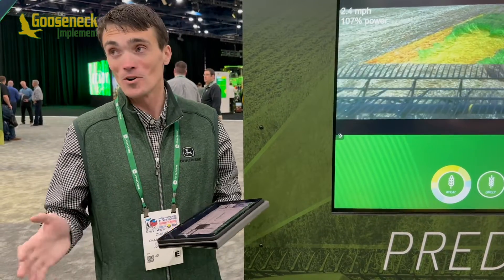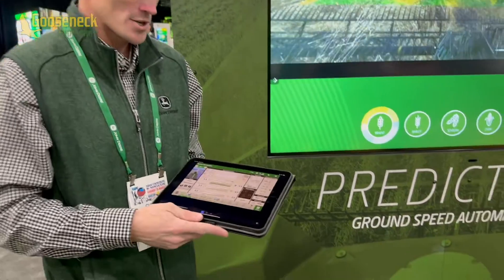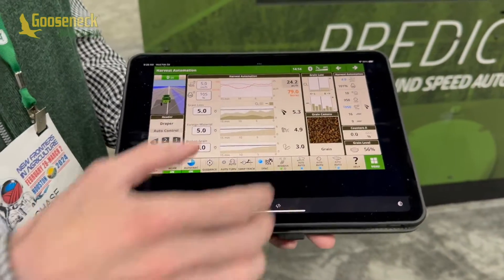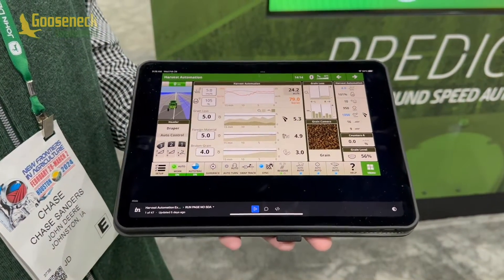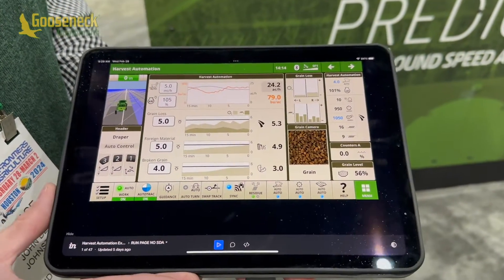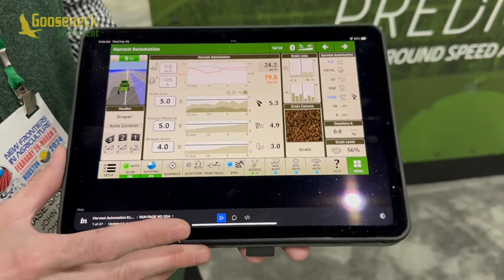If you think that's cool, we're only halfway through what we're bringing for automation. The second thing is harvest settings automation. This is what the run page is going to look like on all model year 2025 machines. With harvest settings automation, we're going to allow customers to quickly optimize their machines sooner and faster.